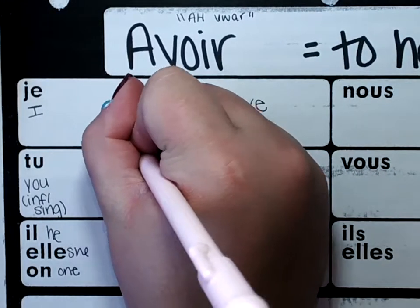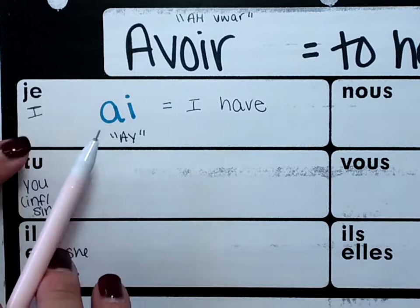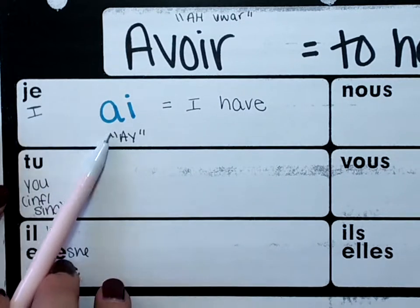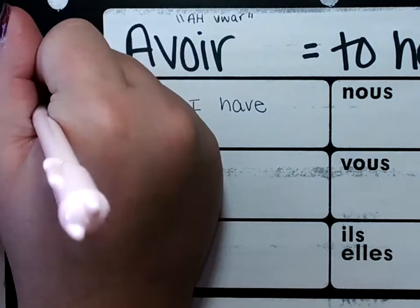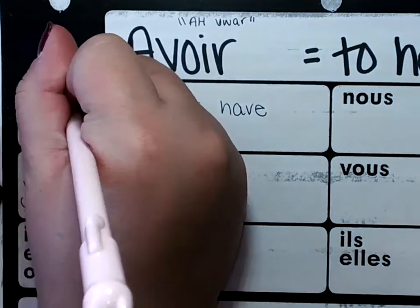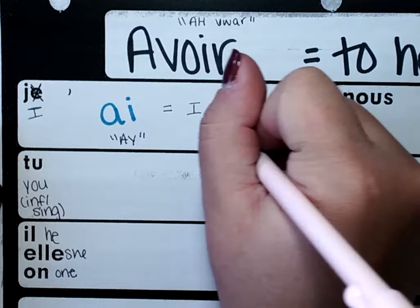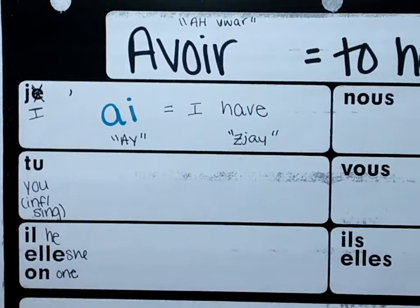You pronounce 'je ai' like 'j'ai' — like when you see somebody in the hallway and it's your friend and you're like, 'Hey!' When we have two vowels next to each other, we need to get rid of one of them. We're not going to get rid of the one in the verb — just the one in the subject. So we cross that off, and instead of 'je,' you just put an apostrophe, and it becomes 'j'ai.' You guys saw that yesterday in some of the activities we did with the indefinite articles.